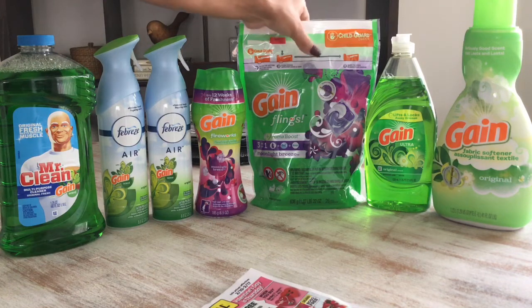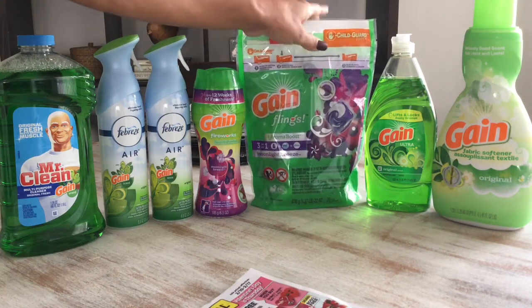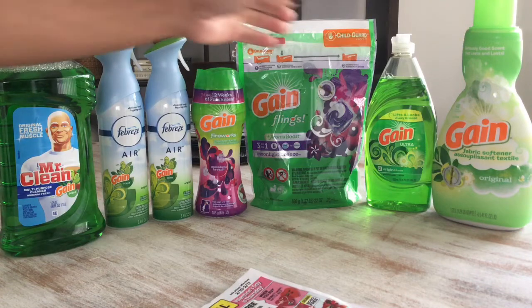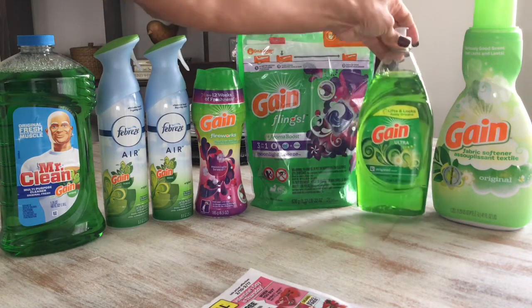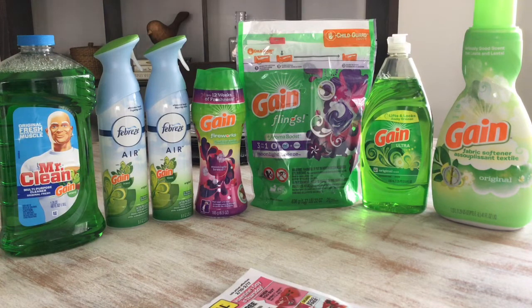On the Gain Flings, make sure you get the 26-count, which is this one here. It's $7.50 and there's a $1 digital coupon for the laundry detergent. On the Gain Ultra dishwashing detergent, it's $2 — this one here — and there's a 50-cent digital coupon for that one.